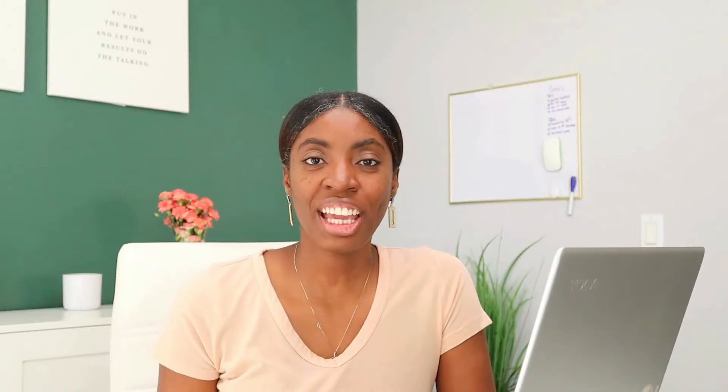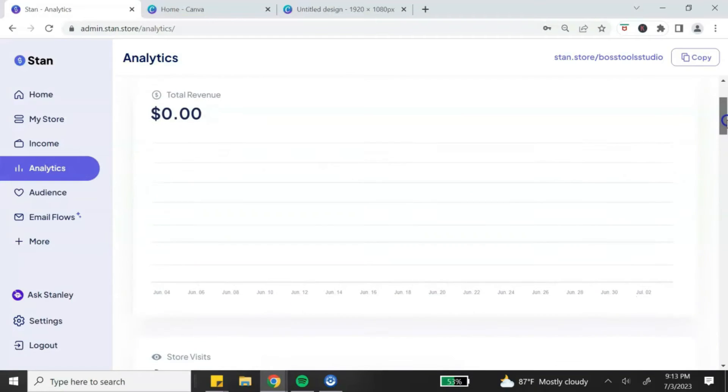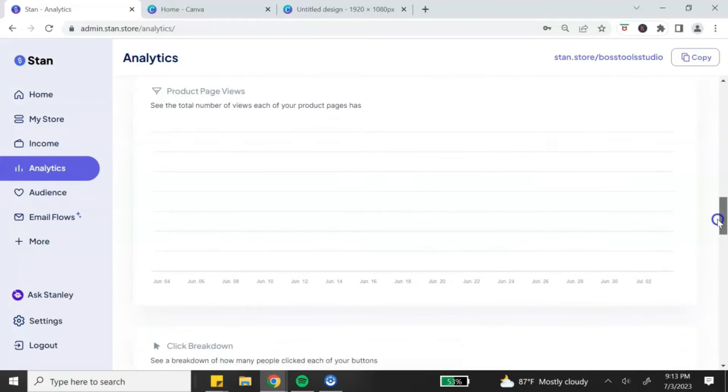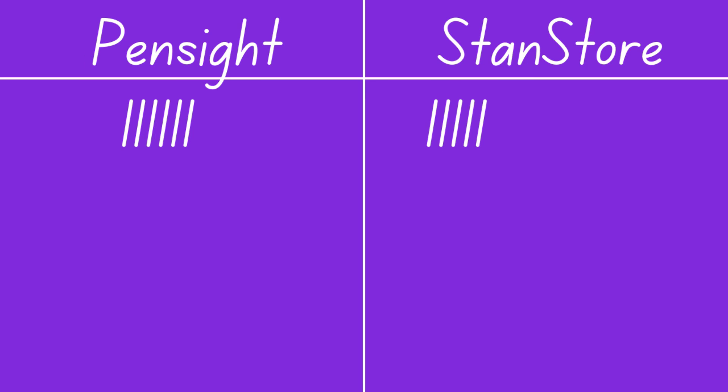The next category is analytics, which is very important in a digital product business. Analytics help you make decisions — they help determine your marketing strategy and tell you where your customers are coming from, what they like and don't like. Pensite analytics provide the total number of orders, page views, link clicks, and revenue earned. Stan Store analytics provide a bit more detail, including traffic sources and conversion rate ratios. Because of those more detailed analytics, I'm going to assign the point to Stan Store.